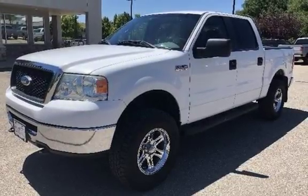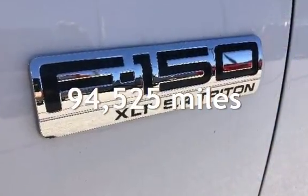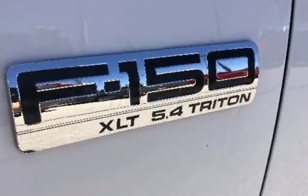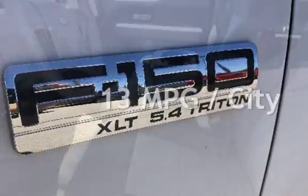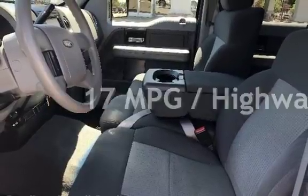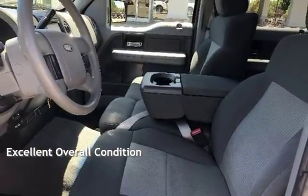This Ford has less than 95,000 miles on the odometer. Estimated fuel economy for this vehicle is 13 miles per gallon in the city and 17 miles per gallon on the highway. This vehicle is in excellent overall condition.